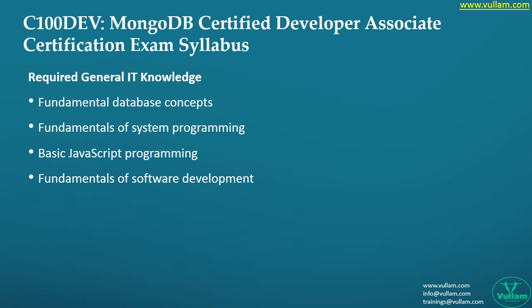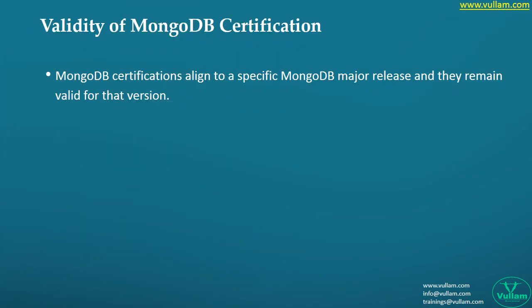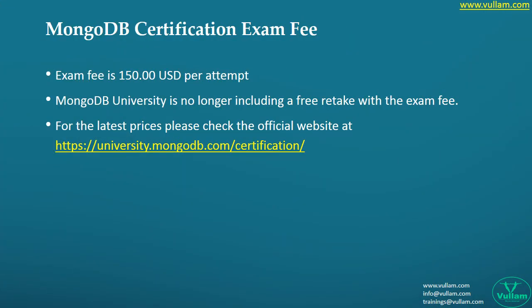These are the details about the validity of your certification. Exam prices are very dynamic, so for the latest price and details, go check out the official website.